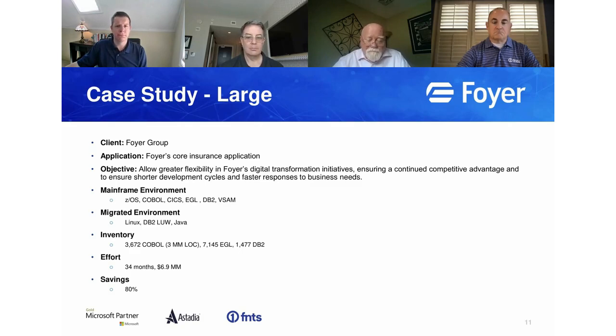A key takeaway: this is a marathon, not a sprint. It really depends on the size of the application and environment. A follow-up question, Walter: when a client comes to you, how often do they want all of their applications rewritten versus starting with just one or two and building a roadmap from there?